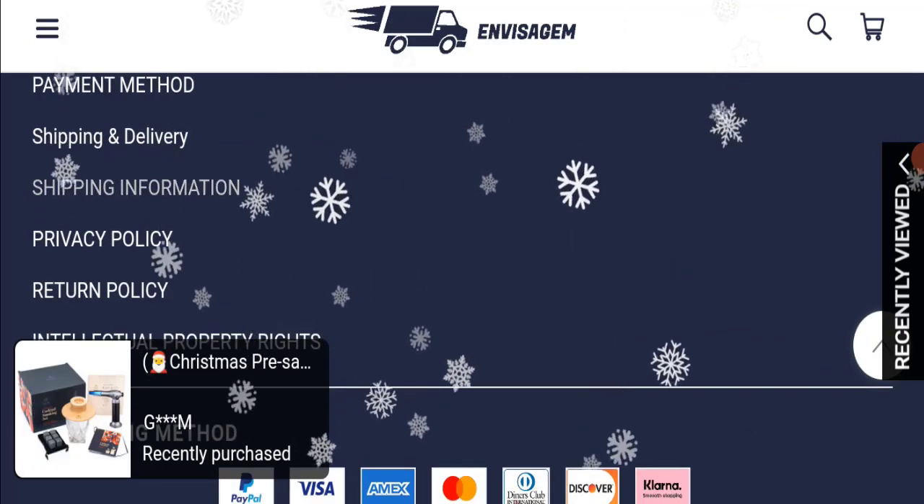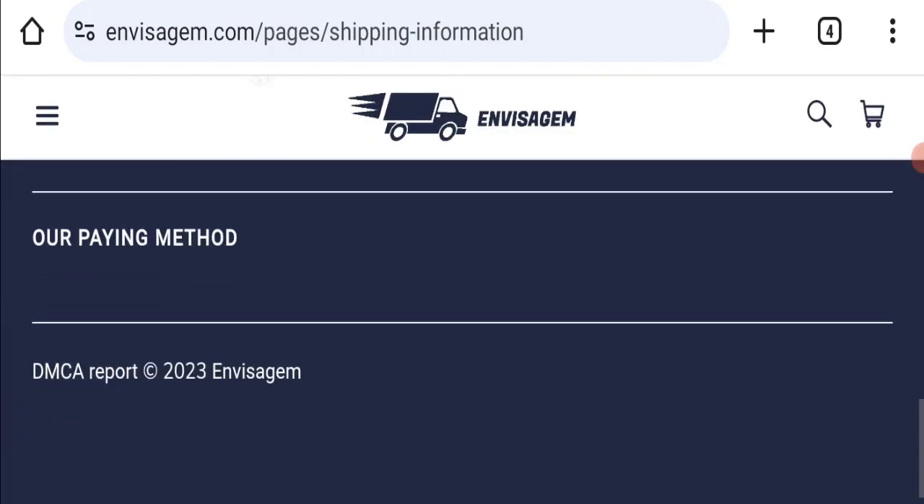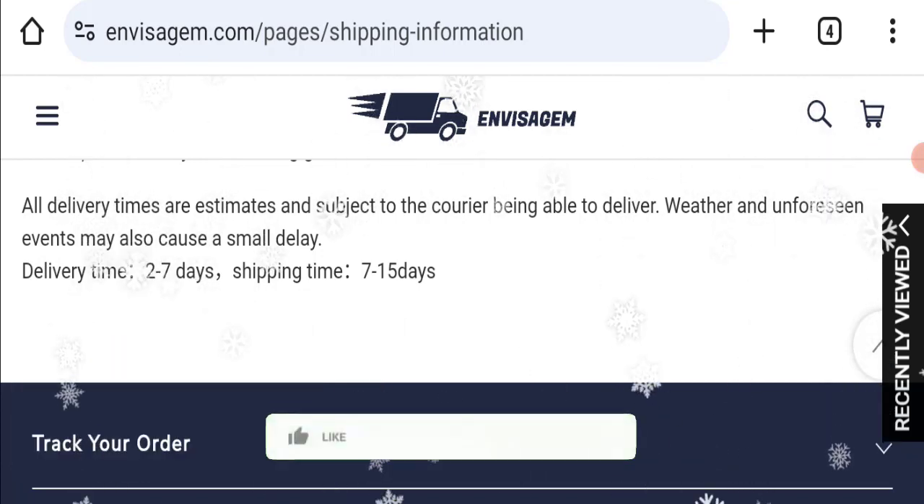Next we will check the shipping policy of this website. If we talk about the shipping policy, delivery time takes around 2 to 7 business days and shipping time takes 7 to 15 business days.